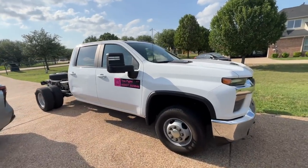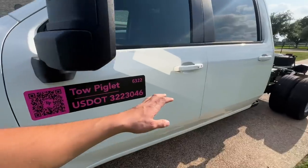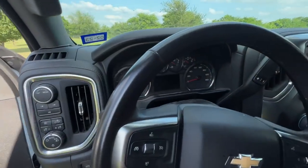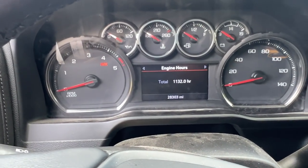Manny is here, mic'd up and back on the road. Let's see how many miles he has — 28,303.